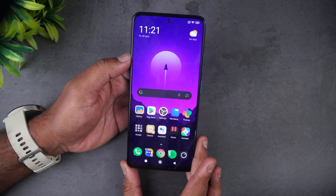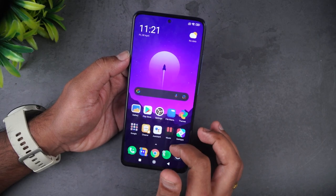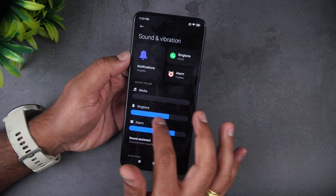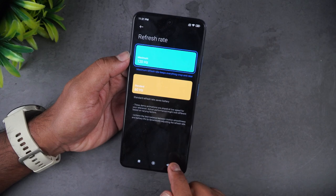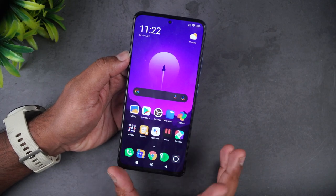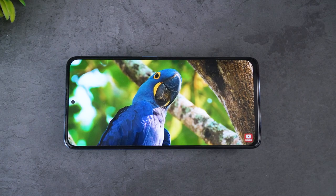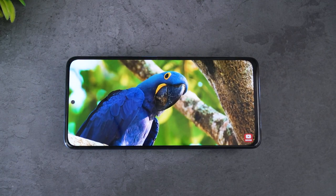Next, let's talk about the display. This has a Full HD AMOLED display with a 120Hz refresh rate. Going into the display settings, you can see vivid colors — the AMOLED panel really shines here. The 120Hz refresh rate adds noticeably better smoothness. There are two options in settings: 120Hz and 60Hz. It's a vibrant, crisp, and colorful display, and it also has Gorilla Glass protection. This display is one of the best in this segment, especially for watching movies.